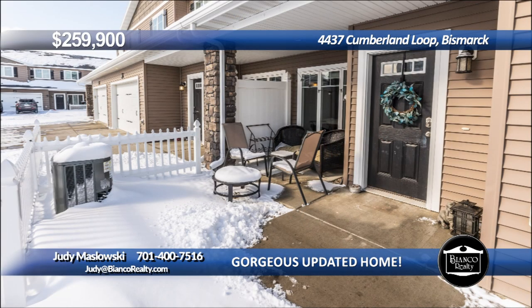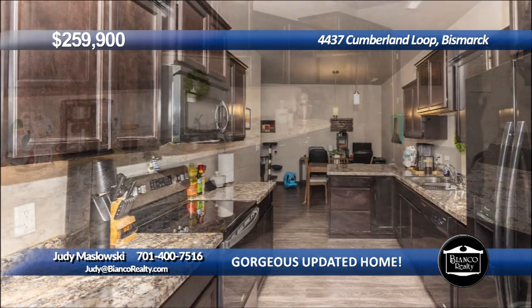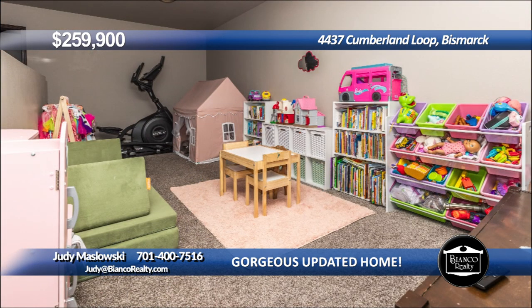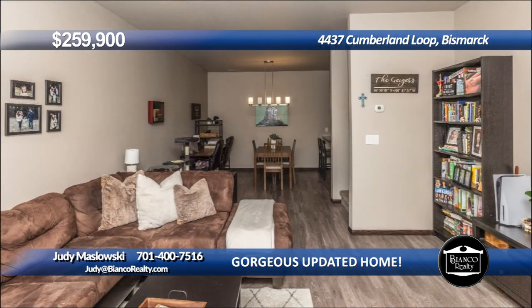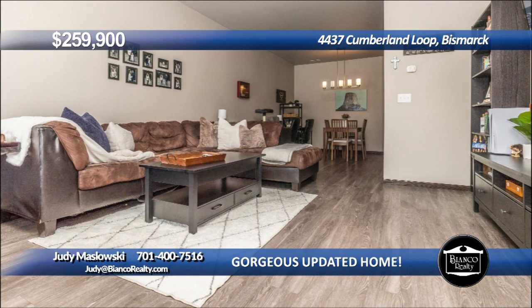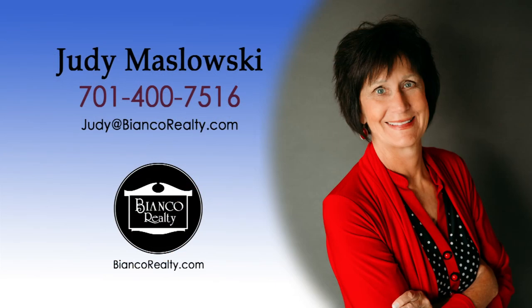Looking for an affordable two-story townhome with three bedrooms and a loft family room on the upper level? The main floor has a spacious living room open to the dining and kitchen. The kitchen has dark stained cabinets, black appliances, and EDAC counter. There is main floor laundry and half bath conveniently located off the kitchen and double-attached garage. The large primary en-suite has a walk-in closet and bath. The loft area is a great multi-purpose space for a family room or playroom area. Call Judy Maslowski, 475-16, today at Bianco Realty.